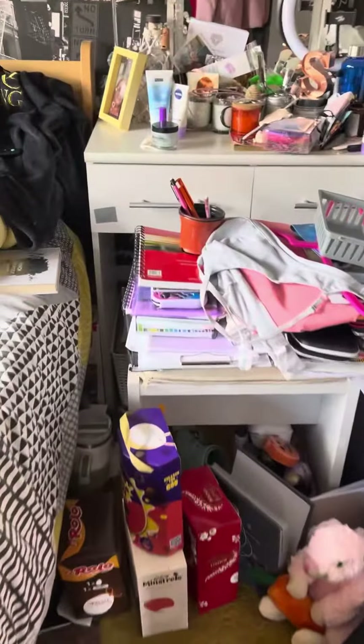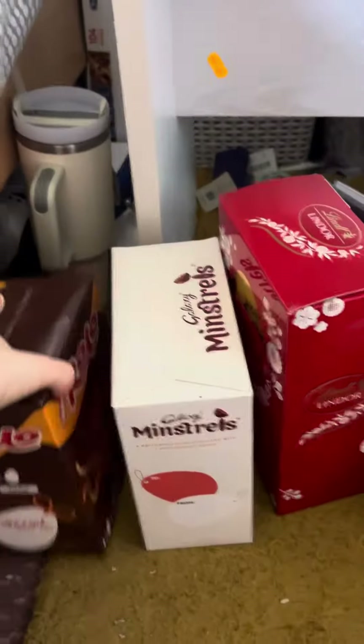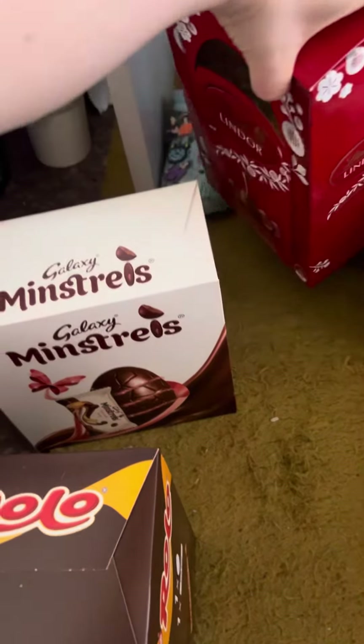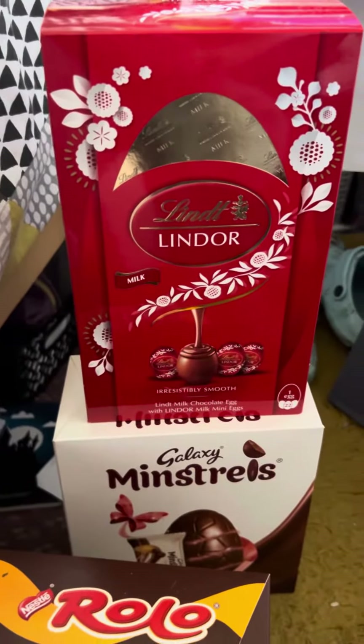Just going to show off my Easter eggs I got. I got a cream egg, and I got Rollover, Minstrels, and I have Lindt. I got that off my lovely boyfriend.